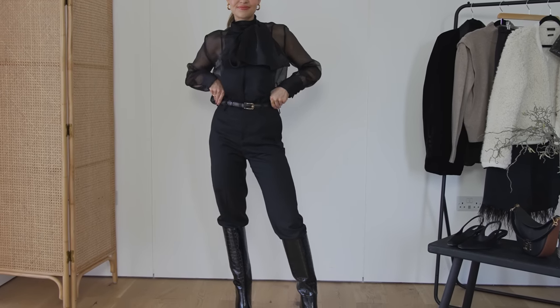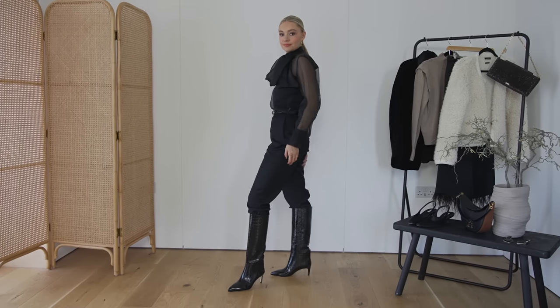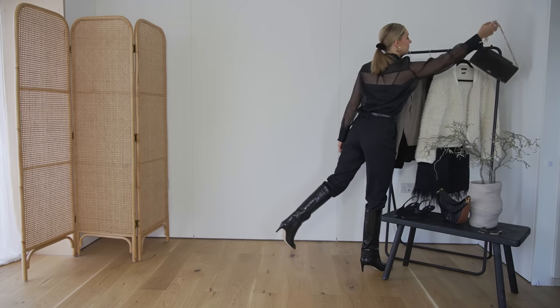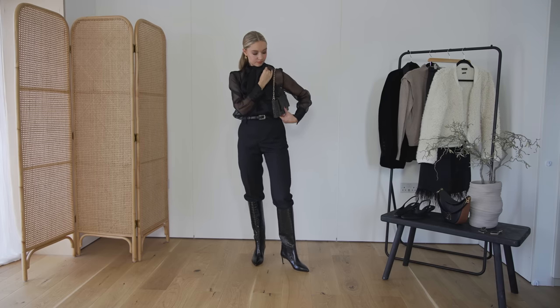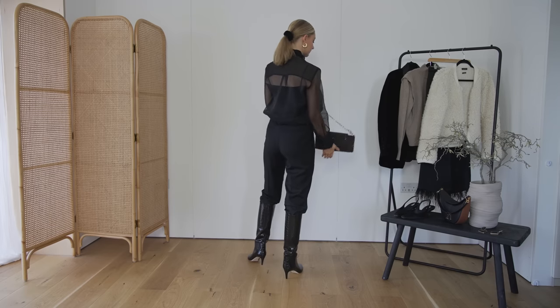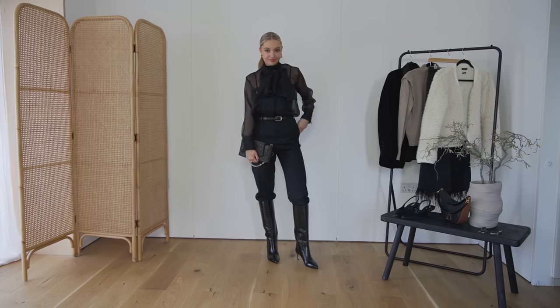Outfit number one is an all black look. Obviously a really easy go-to for the evening. I'm wearing these straight leg trousers with this gorgeous bow blouse — just a really nice combination to throw on that's very easy. Lovely blouse and some straight leg trousers, which most of us probably own. And then I think the real details and added extra to this outfit comes in with the accessories. So let's start with the boots.